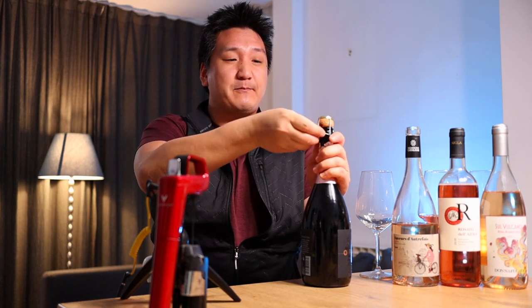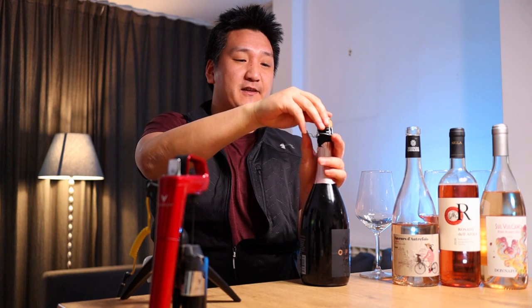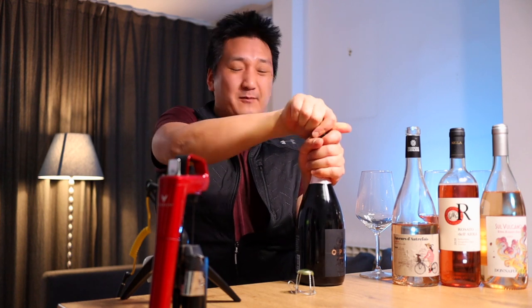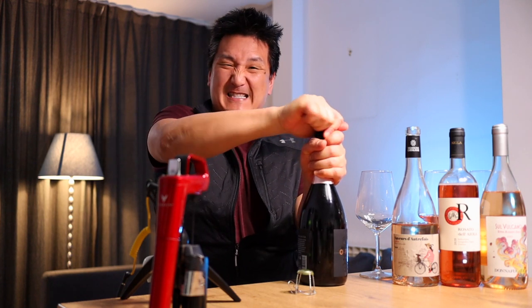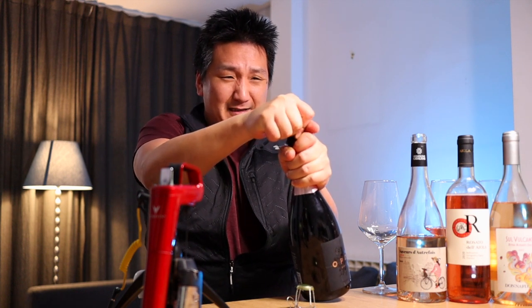Babić usually makes red wines with a little bit more color, a bit deeper. You'd want to age them in wood a little bit. Let's see how this is though. Don't explode on me!